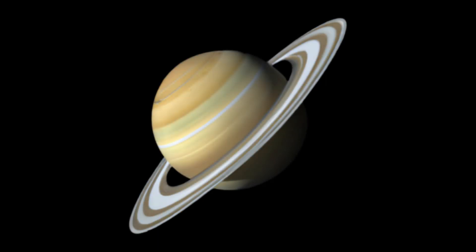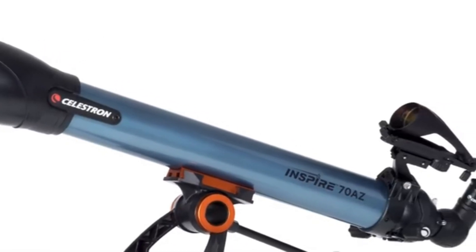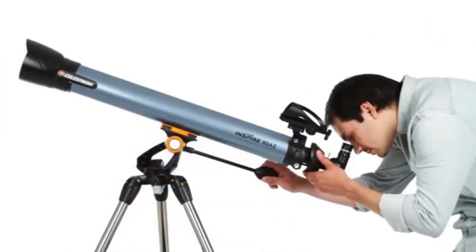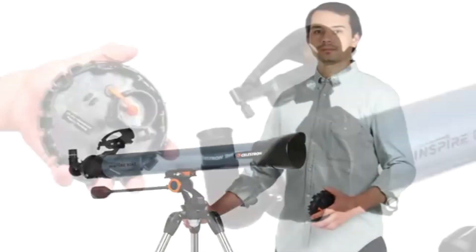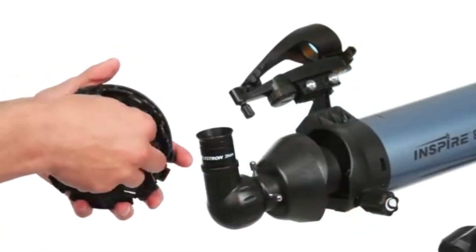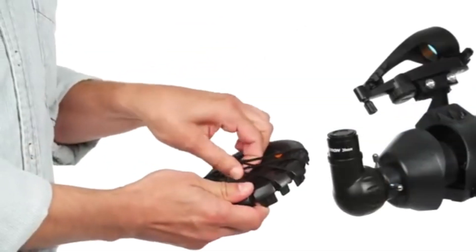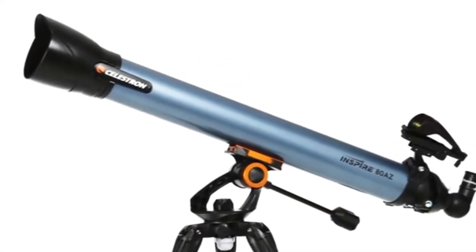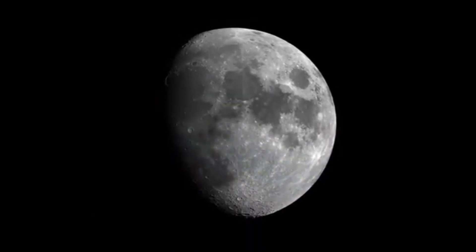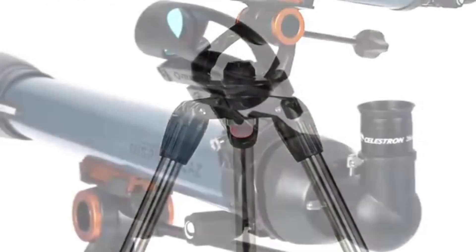The second-last telescope on the list is the Celestron Inspire 100 AZ Refractor Telescope. A powerhouse for beginners and hobbyists alike, its 100mm aperture gathers plenty of light, offering bright and clear views of celestial objects. The telescope is powered by batteries, making it ideal for nighttime stargazing and astrophotography. It also comes with a built-in smartphone adapter, so you can effortlessly capture the wonders of the night sky. It's incredibly user-friendly, and its sturdy design ensures it stays steady during long exposure shots.